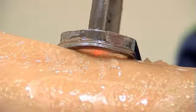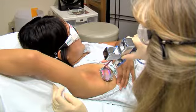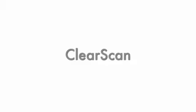Permanent hair reduction for all skin types, including dark and tanned skin. Robotic scanning technology for fast and consistent results. An integrated full-contact cooling system for patient comfort and safety. That's ClearScan from Sciton.